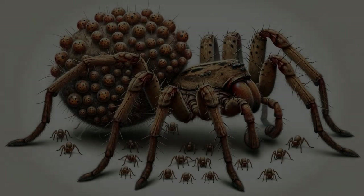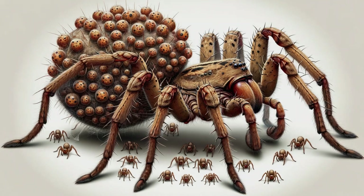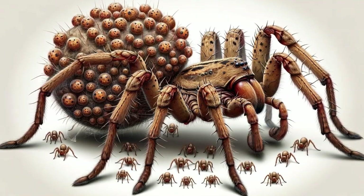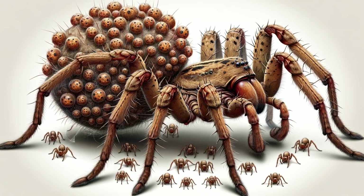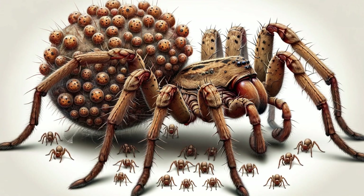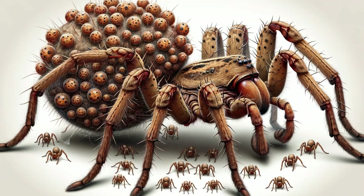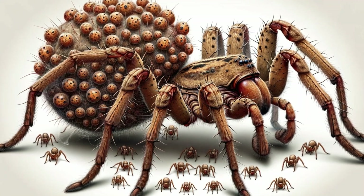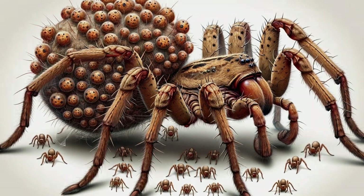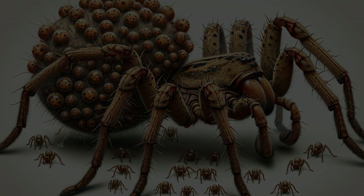In the world of arachnids, wolf spiders are remarkable for their maternal care. The female wolf spider crafts a silk sack to hold her precious eggs, which she attaches to her abdomen and carries with unwavering dedication. Upon the emergence of her brood, she takes on the role of a doting parent. The spiderlings climb onto their mother's back, where they will reside until they are ready to venture out into the world on their own. This maternal caravan is a testament to the wolf spider's investment in the next generation's survival.